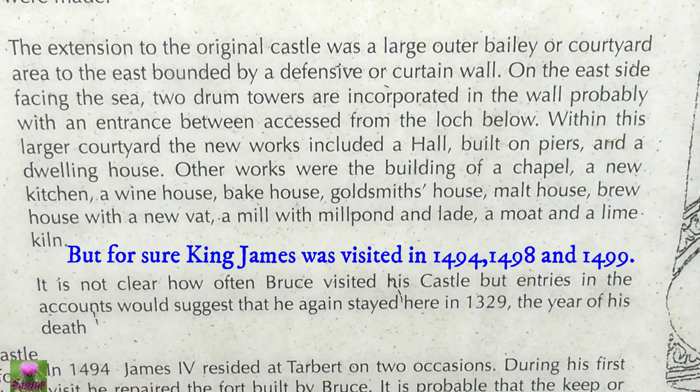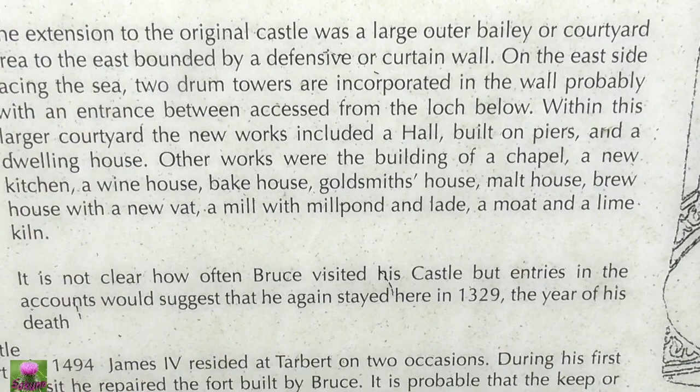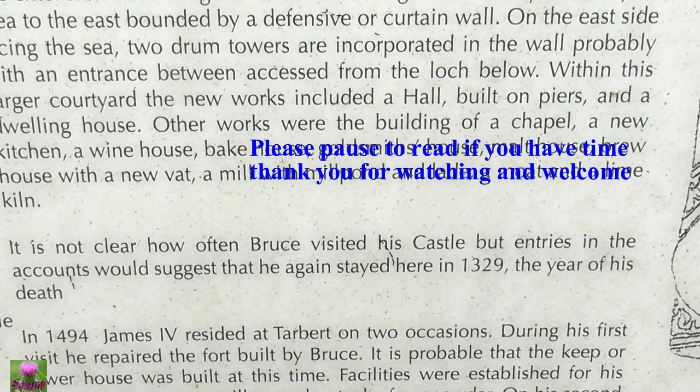You got a minute, everyone. It's not clear how often Bruce visited this castle, but earlier in the account it was said that he began — he gained a stay here, 1329, in the year of his death.